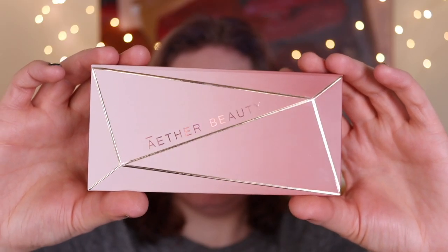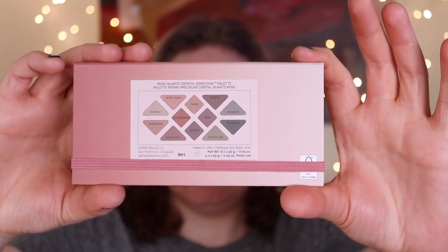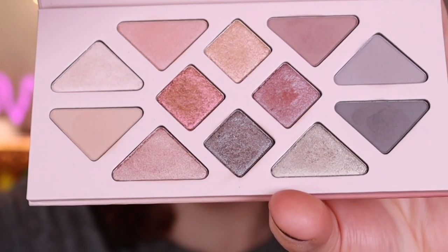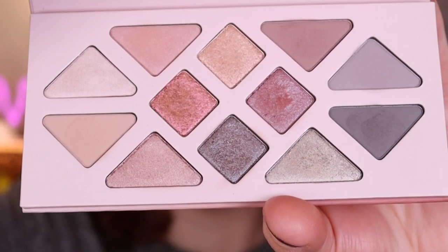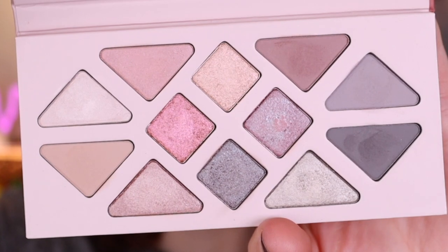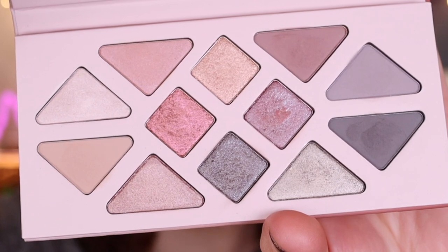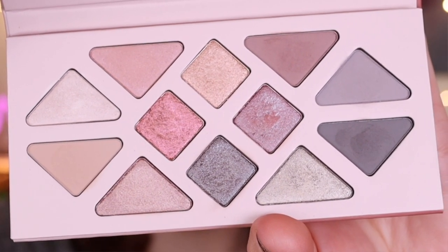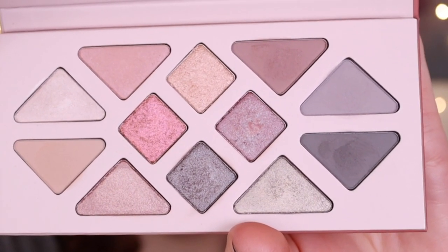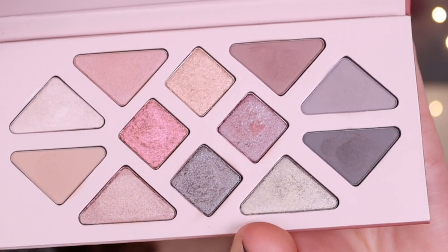It is a palette with 12 shades infused with rose quartz and ultra matte shimmer, duochrome and metallic finishes that let you create softly glamorous looks anytime. Highlighted ingredients in the palette include organic and fair trade coconut oil, which creates a buttery smooth texture. Rose quartz gemstone powder helps to diminish the look of wrinkles, redness and fine lines. Organic rosehip oil supports radiant looking, glowing skin. The palette is vegan, cruelty-free, gluten-free and comes in recyclable packaging. Each of the shades are either 0.05 ounces (1.5 grams) or the four shades in the center are 0.04 ounces, which is 1.25 grams.